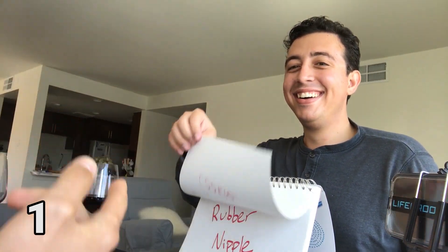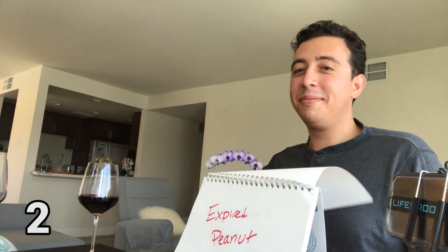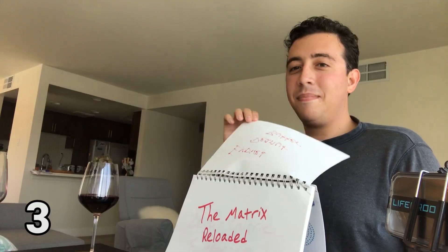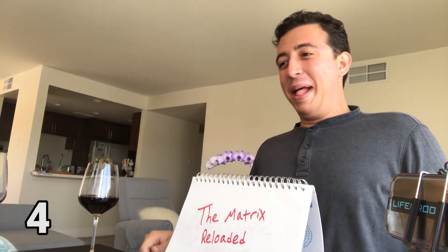One window is Christmas Cookie, another one is Rubber Nipple. I click on the third one, which is Expired Peanut Butter. And again, the things I just told you — I've been clicking my favorite movies, which is the Matrix Reloaded. And I keep clicking, keep uploading stuff.